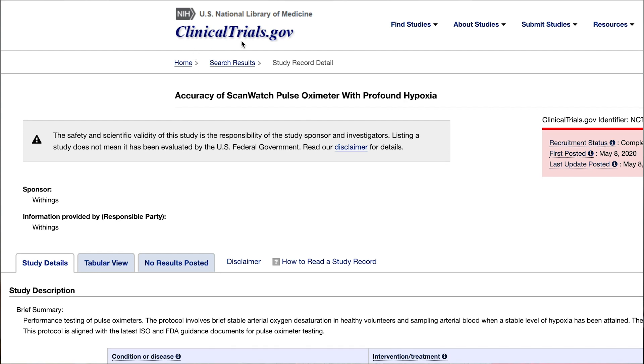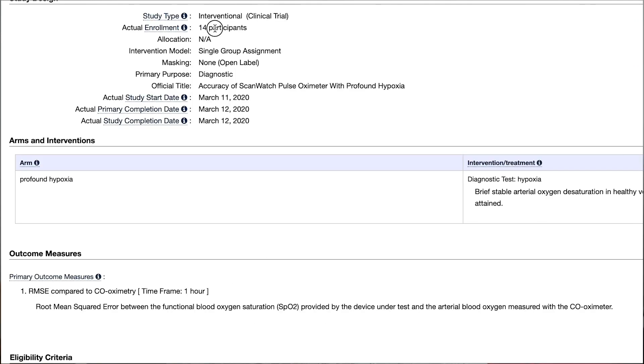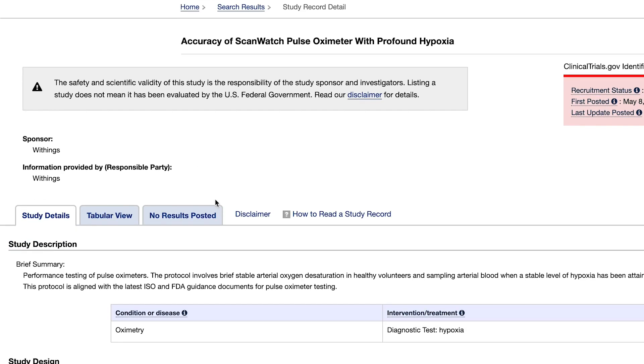Luckily, Withings tested this in a clinical trial. They studied the accuracy of the ScanWatch pulse oximeter when people had profound hypoxia. This was done by the Hypoxia Lab at UCSF, where 14 people were subjected to low levels of oxygen and their SpO2 was tracked using blood measurements. Withings got approval, so the ScanWatch was able to detect hypoxia. Unfortunately, the detailed results were not made public, so I cannot say anything more about that.